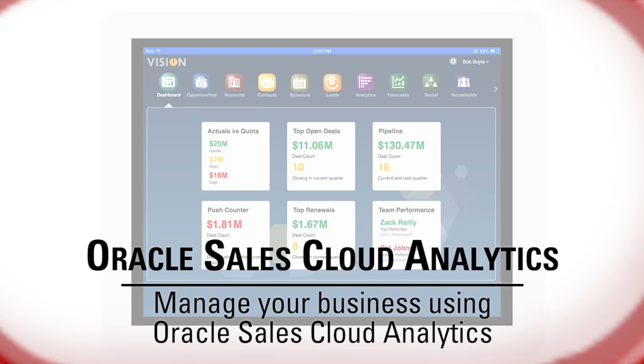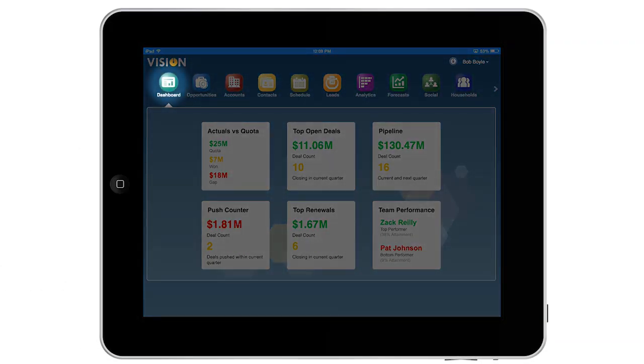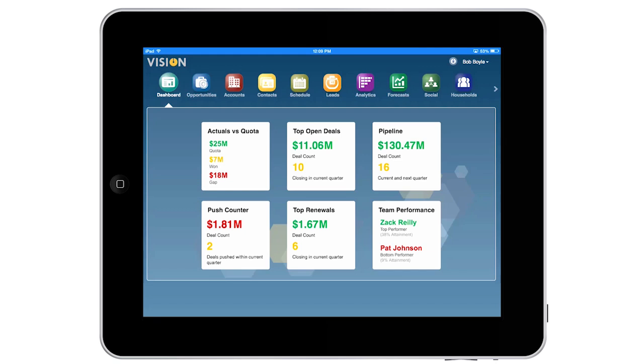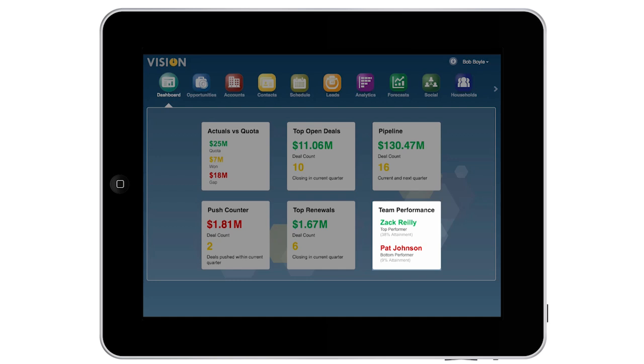As a VP of Sales, I use Oracle Sales Cloud to manage my business. My dashboard gives me a comprehensive view of key information, including progress towards quota, top open deals, the pipeline, push counter or opportunity changes over time, top renewals, and team performance.